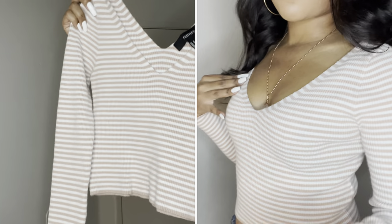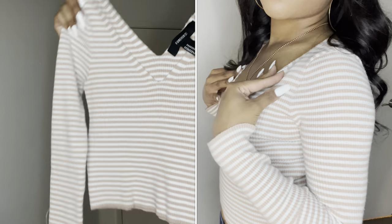I live in California and the thrift stores here are a lot different than Michigan and Texas — I really like them. I think I found some really good pieces, so let's get right into this video. I hope you guys enjoy it; I had so much fun recording it. Make sure to hit that like, comment, and subscribe button.